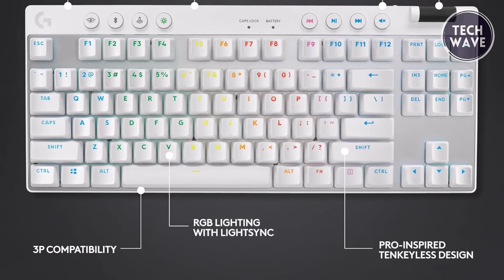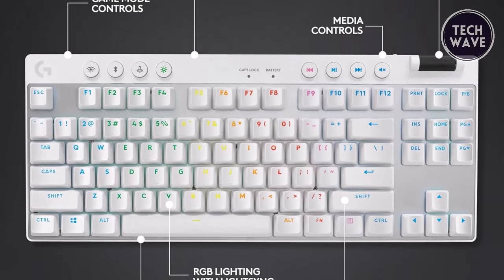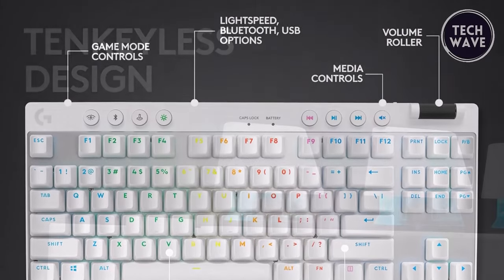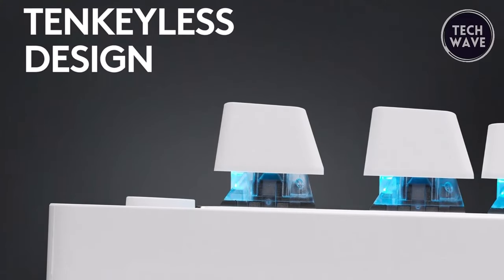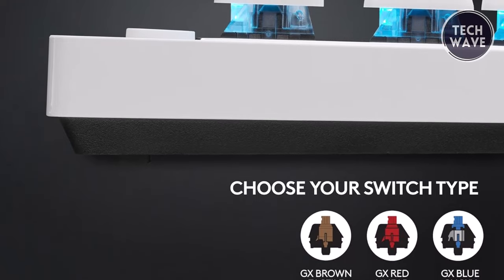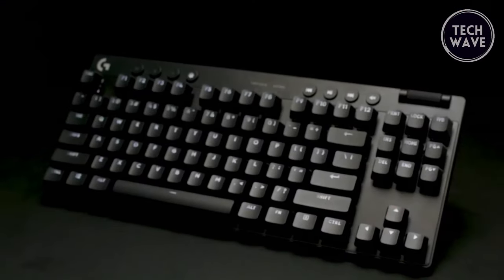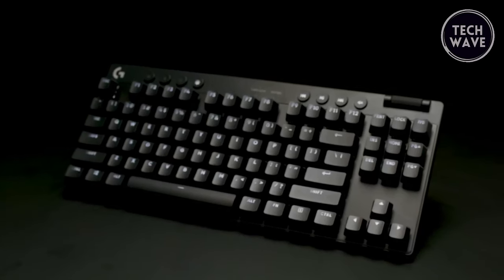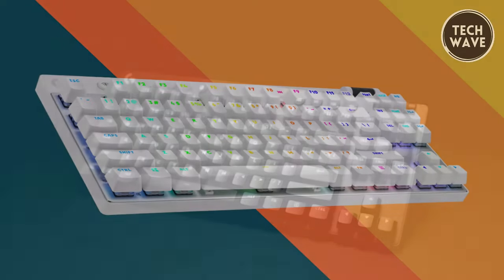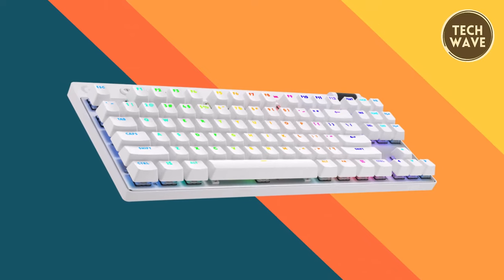The RGB lighting, powered by Logitech's LightSync technology, adds customization to your setup, allowing you to synchronize lighting effects across your entire gaming ecosystem. At the heart of the Pro XT-KL are the GX Brown tactile switches, renowned for their responsiveness and durability. Paired with dual-shot PBT keycaps, these switches offer a satisfying typing experience built to withstand the rigors of intense gaming sessions. The Logitech G Pro XT-KL Lightspeed keyboard is the epitome of gaming excellence.